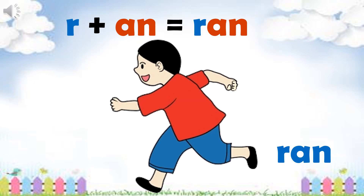The next word is ran. R, an, ran. It means to move a little bit quickly. I ran a race and won the medal.